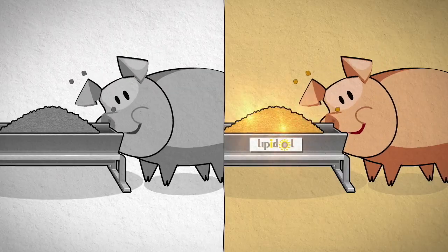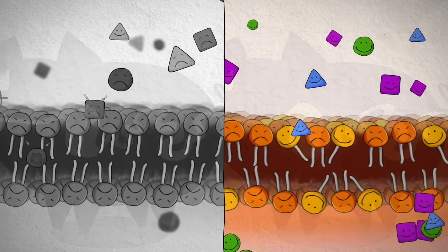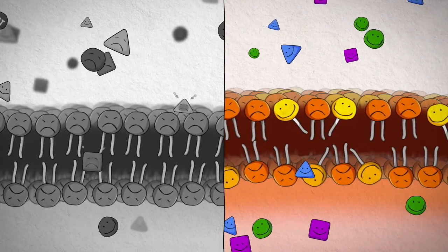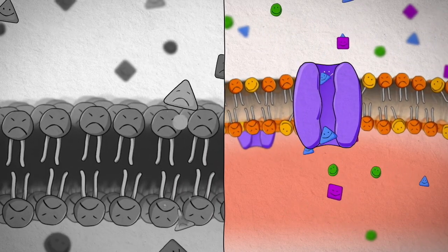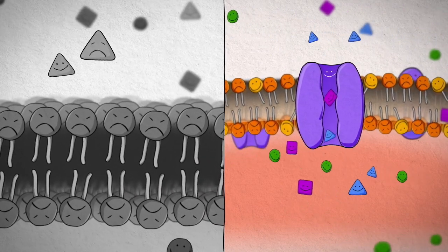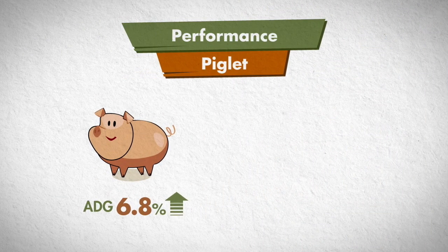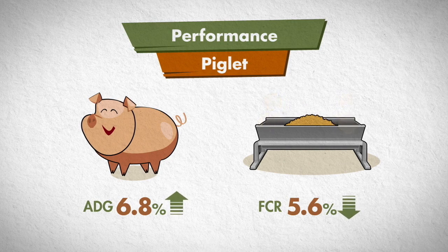To summarize, when you compare an animal's diet with Lipidol to a diet without Lipidol, you can see that Lipidol makes nutrients easier and quicker to absorb into the body. This is due to the structural change it has on the cell membrane and the stimulated transport-related protein channel. Lipidol saves feed cost in a piglet diet because Lipidol improves body weight gain at 6.8% and the feed conversion ratio at 5.6%.